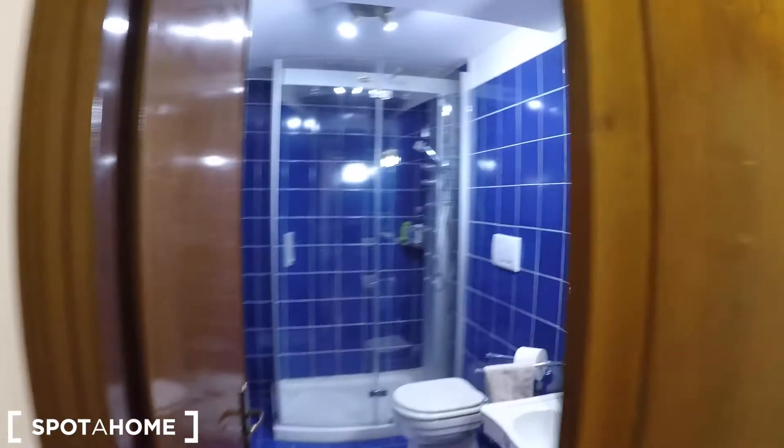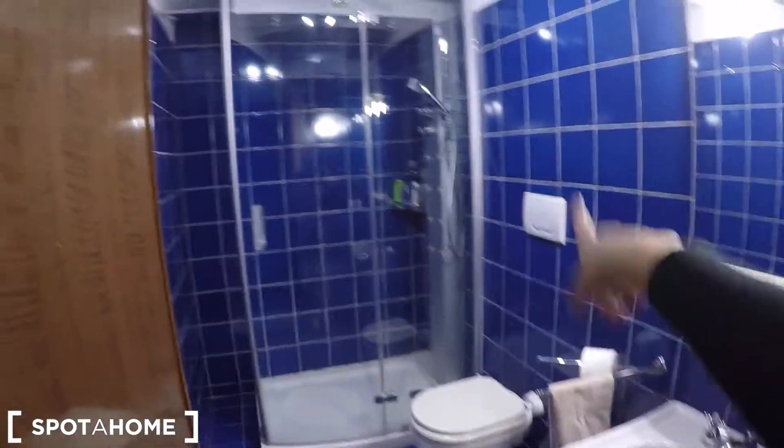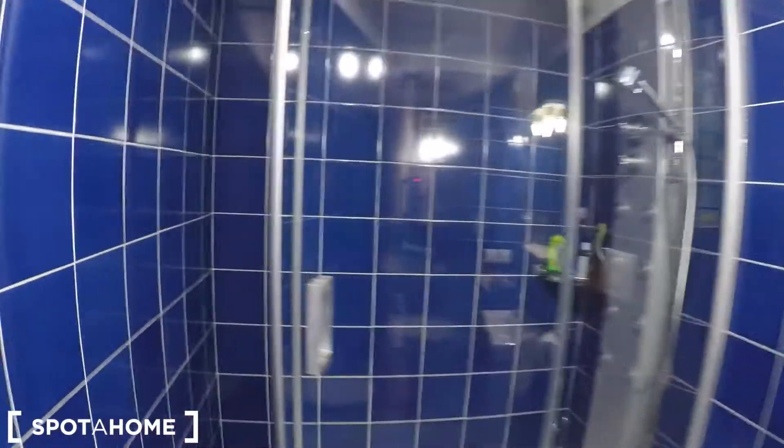Now let's check the bathroom. There is the mirror, the sink, the toilet, and the shower. As you can see, there is a huge, big shower. Let's check the sink and the mirror.